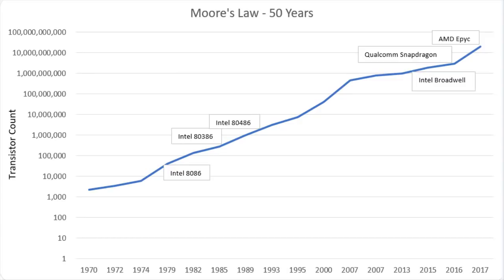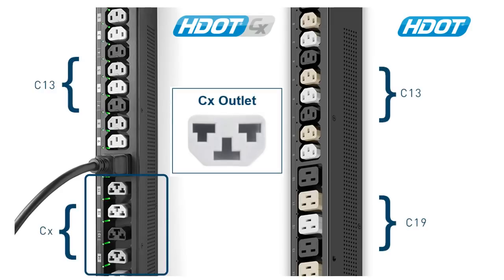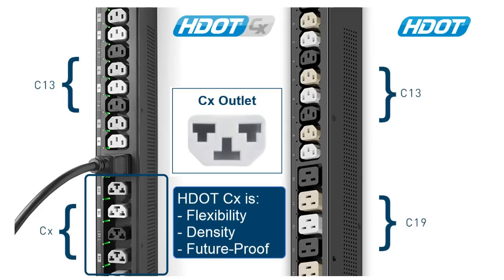I do, but hang on. HDOT CX saves the day with the same high density and alternating phase, but now the C19 outlets are replaced by the CX Universal Outlet, allowing a mega-flexible C13-C19 outlet combination.